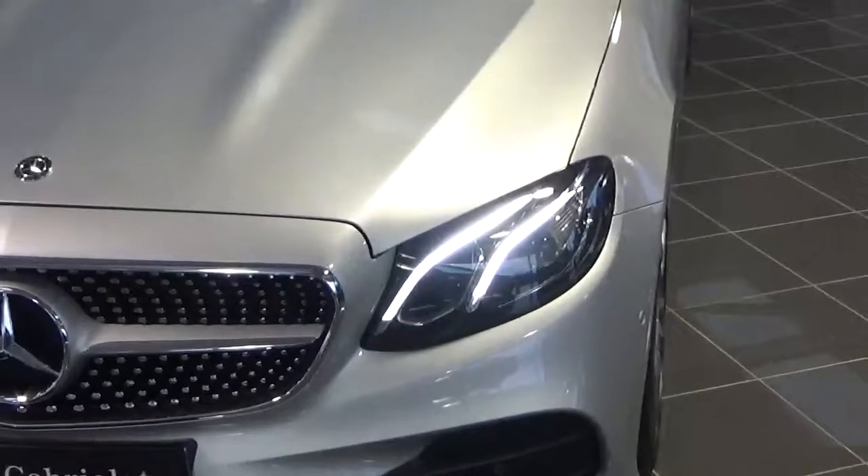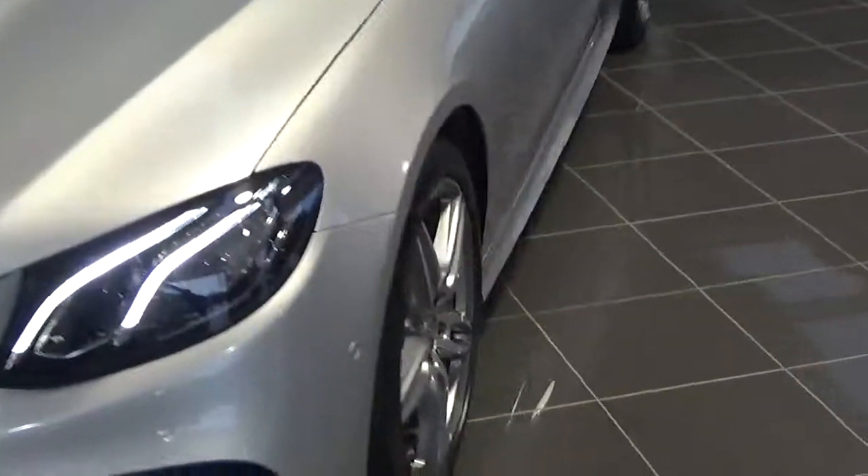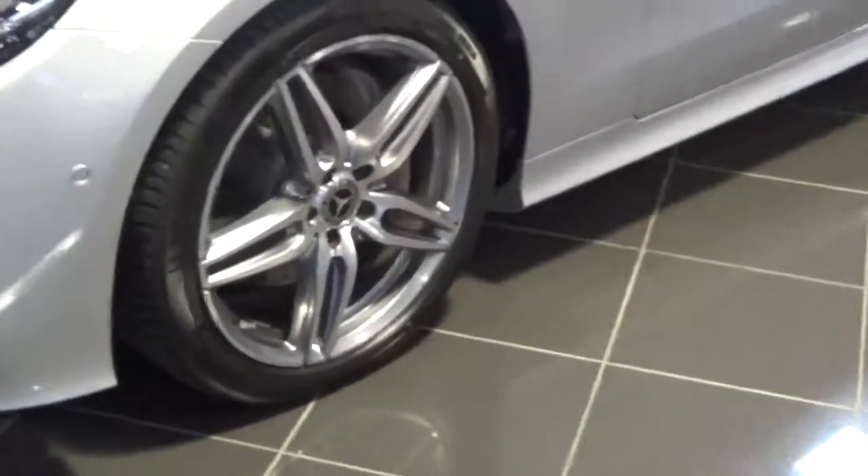Looking at the front of the car, we can see that it comes with full LED headlights along with 19-inch AMG alloys, which we see here.